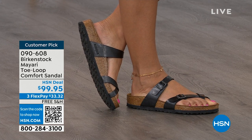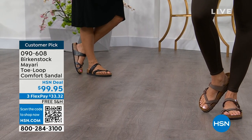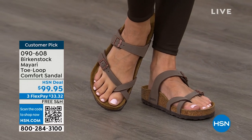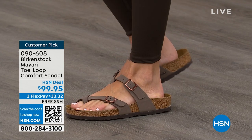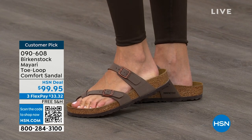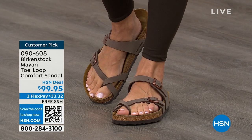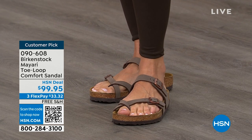It looks so good, and it's so easy. You slip it on, adjust the buckles on the top and bottom right where you want them, and that's it. If you wear Birkenstock already, you probably live in them and don't want to wear any other shoes. If you're just looking for new styles and new colors, it's great that you can shop at a place you already love — HSN or hsn.com — read the reviews because these are customer picks, and get the brands that you want.